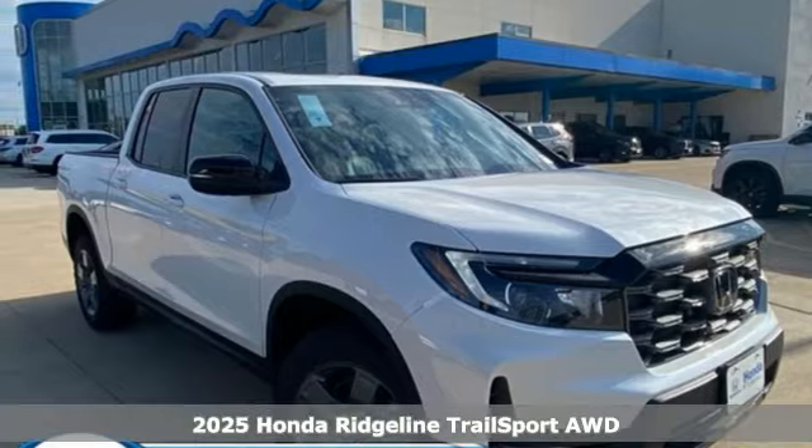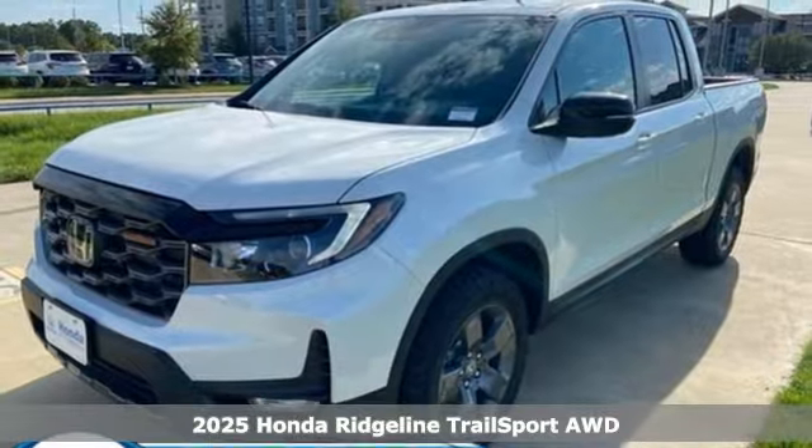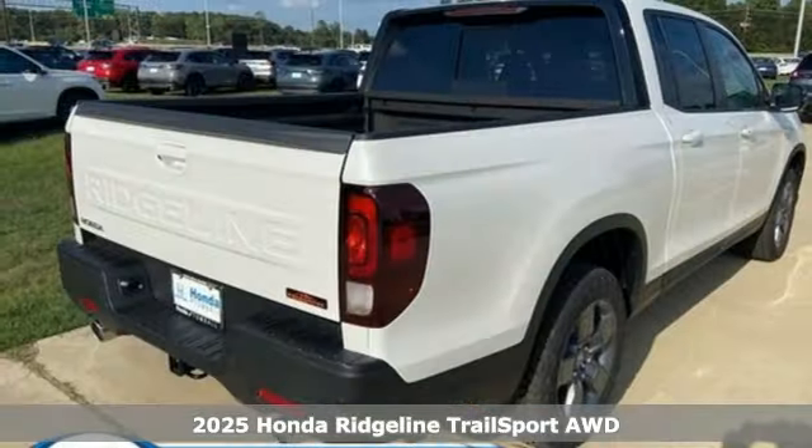It's a new 2025 Honda Ridgeline. It's just as capable on the job site as it is good looking in front of a gallery opening.